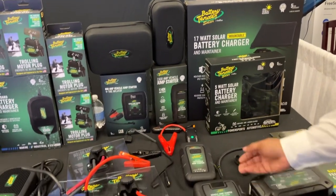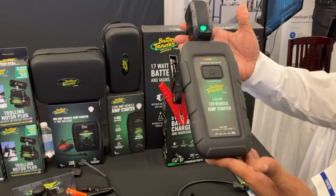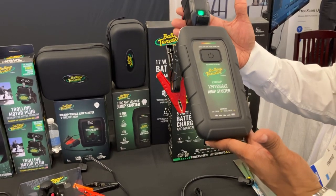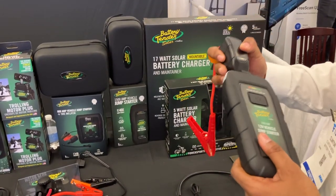Moving down the table a bit, we get into our lithium jump starters. What you're looking at here is a 1500 amp jump starter. This has the capability of being able to rescue you if you happen to lose power when you're out boating. A lot of folks are running a lot of electronics. This has a removable clip on here, and it will allow you to be able to jump start that battery when you need it the most.